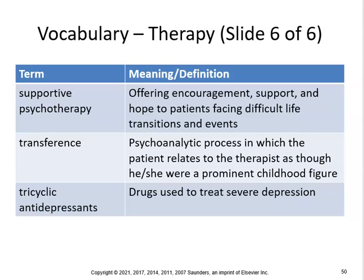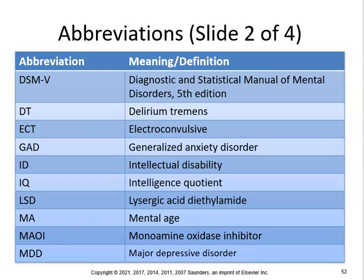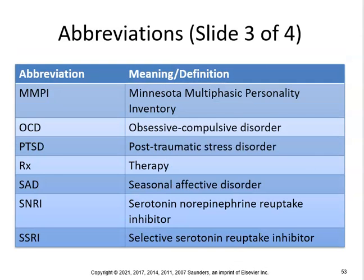Abbreviations: AD is Alzheimer's disease, ADHD is attention deficit hyperactivity disorder, ADLs is activities of daily living, AIMS is abnormal involuntary movement scale, ASD is autism spectrum disorder, BZD is benzodiazepine, CA is chronological age, CBT is cognitive behavioral therapy, CNS is central nervous system, DSM is diagnostic statistical manual, DT is delirium tremens, ECT is electroconvulsive therapy, GAD is generalized anxiety disorder, ID is intellectual disability, IQ is intellectual quotient, LSD is lysergic acid diethylamide, MAOI is monoamine oxidase inhibitor, OCD is obsessive compulsive disorder, PTSD is post-traumatic stress disorder, RX is treatment, SAD is seasonal affective disorder.